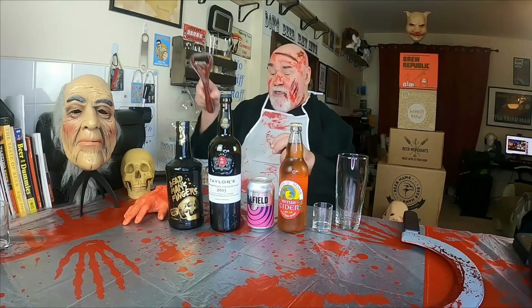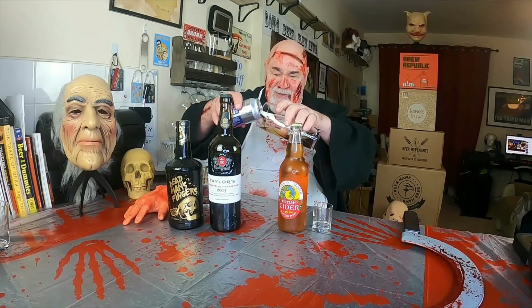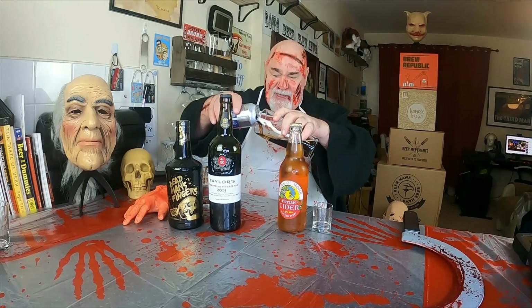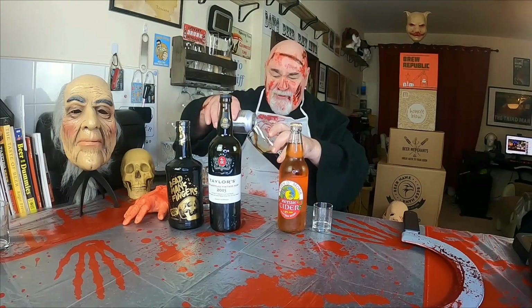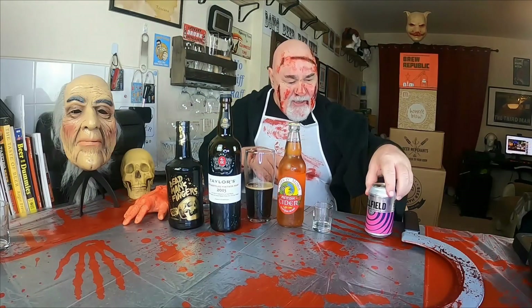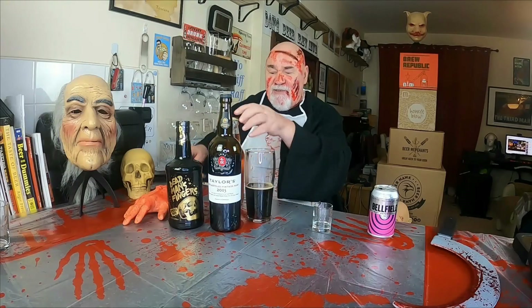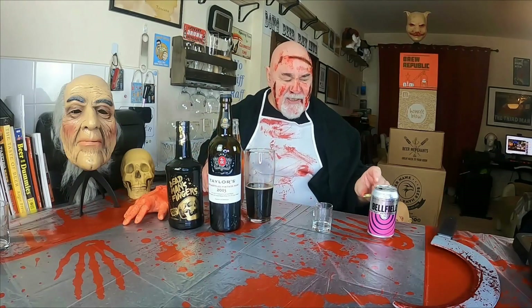Got a shot glass, got a pint glass. First off we'll put the porter in. We'll see what this is like. How much should we give it? Half. And then half cider. It's like a snake bite, isn't it? Cider and... that was not a cider and lager.